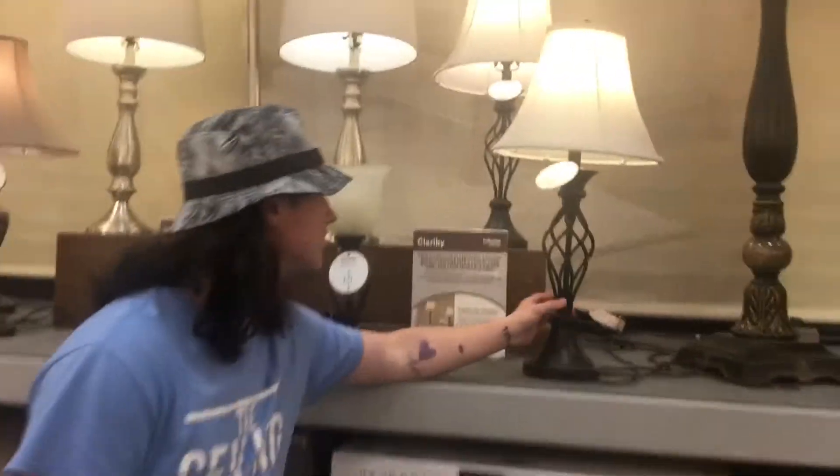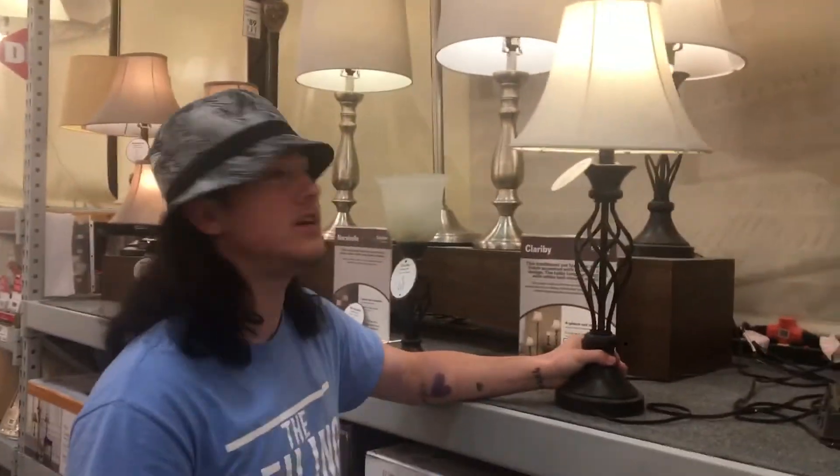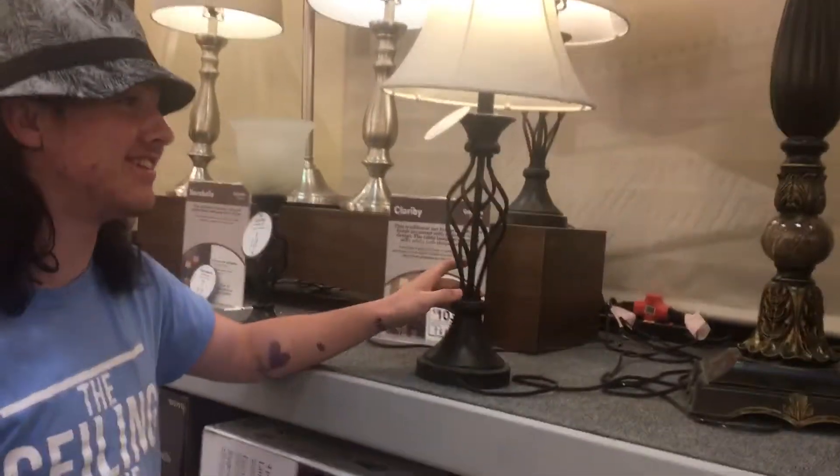So here we have a nice lamp. It's a charity four-piece set. Yeah, it's a nice lamp. It's kind of light. Get it? It's a light? All right.